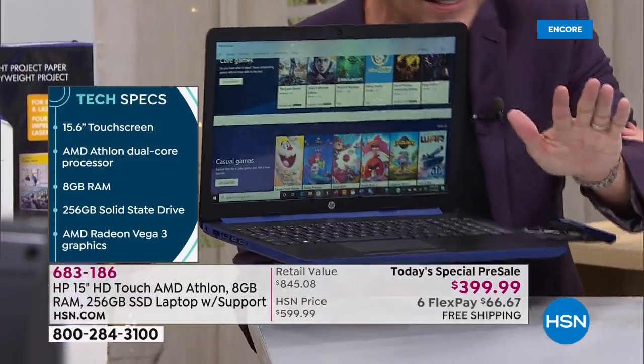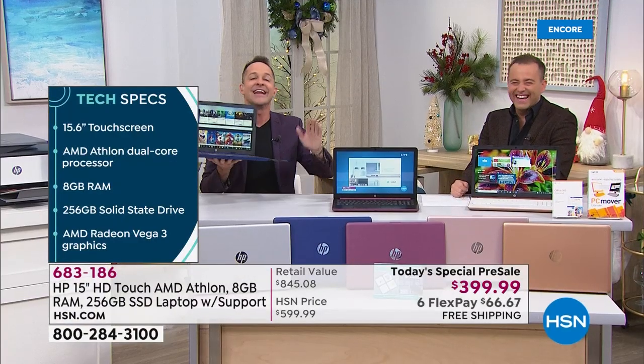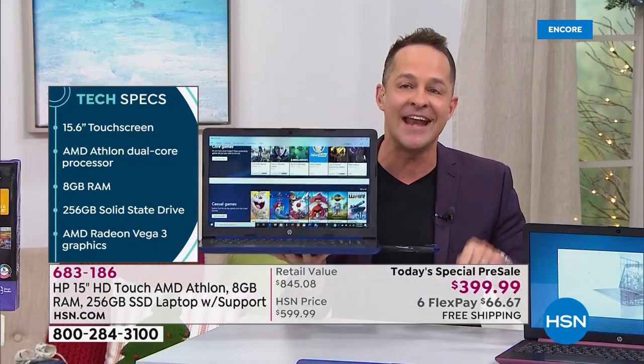This weighs 4 pounds and has a 10-hour battery life.